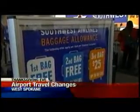Once you park or are dropped off, make sure you know your airline's policy about checked baggage. Some airlines are now charging passengers for any checked luggage, and in some cases fees kick in after bag number two or three.